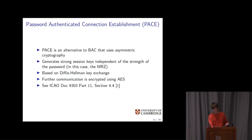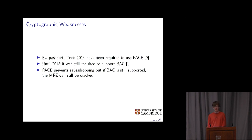This sounds like it solves all of the problems, and in theory it probably does. But PACE hasn't replaced Basic Access Control yet. EU passports since 2014 have been required to implement it, but until 2018 they were still required to support Basic Access Control. All the passports I've tested my demo on — which uses Basic Access Control, because PACE was far too complicated to implement — have worked absolutely fine. While PACE prevents eavesdropping, if Basic Access Control is still supported, the third attack we discussed still applies and passports remain vulnerable.